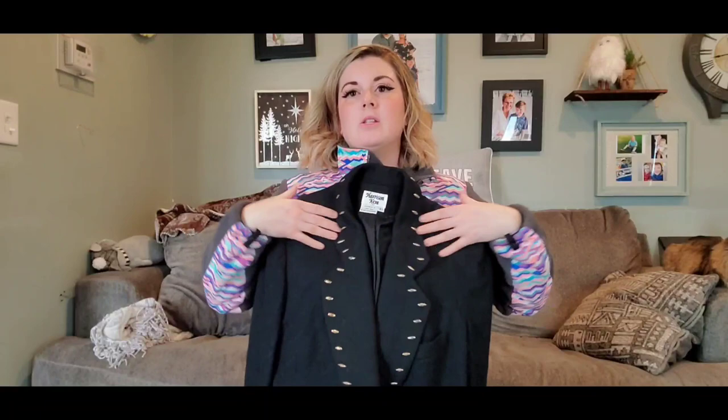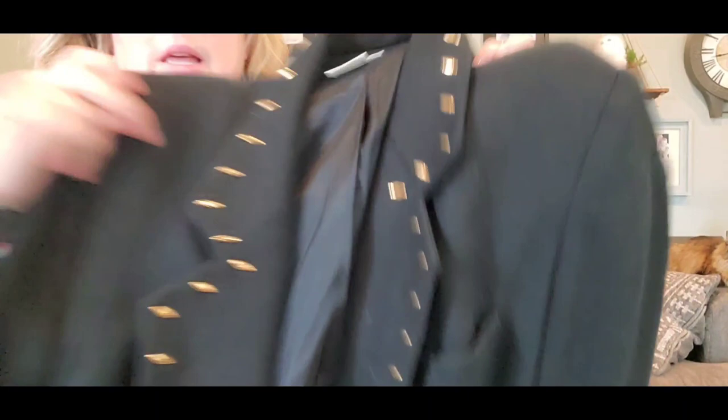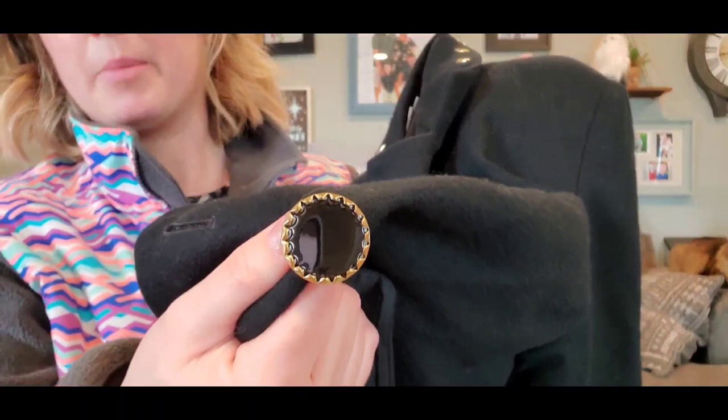This is a really cute studded double-breasted blazer. It's like a power blazer — rodeo, Western — all of those are good keywords. It's got antique gold faceted studs. Big chunky buttons. Look at these enameled black buttons — those are absolutely gorgeous.